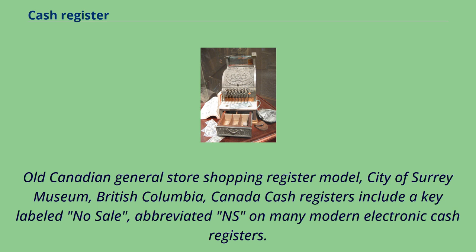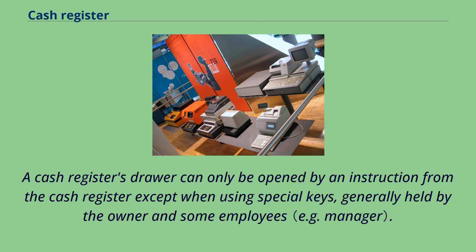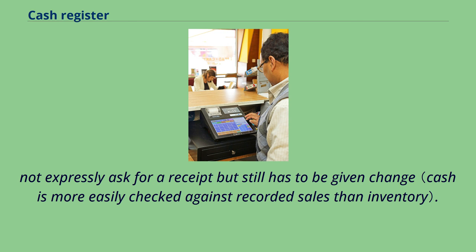Old Canadian general store shopping register model, City of Surrey Museum, British Columbia, Canada. Cash registers include a key labeled no-sale, abbreviated NS on many modern electronic cash registers. Its function is to open the drawer, printing a receipt stating no-sale and recording in the register log that the register was opened. Some cash registers require a numeric password or physical key to be used when attempting to open the till. A cash register's drawer can only be opened by an instruction from the cash register except when using special keys, generally held by the owner and some employees. This reduces the amount of contact most employees have with cash and other valuables, and also reduces risks of an employee taking money from the drawer without a record or the owner's consent.